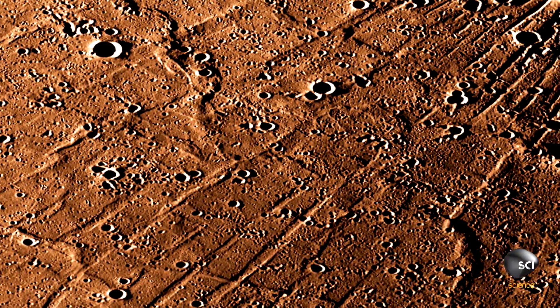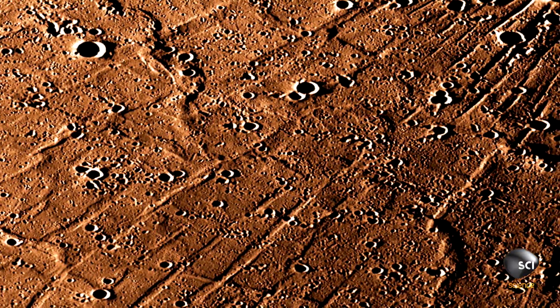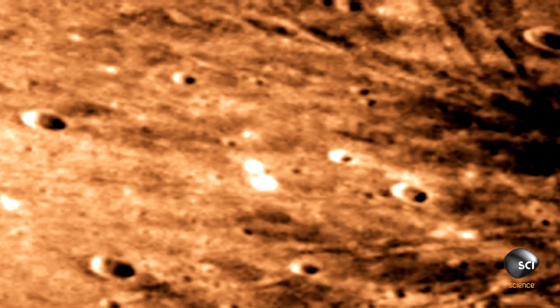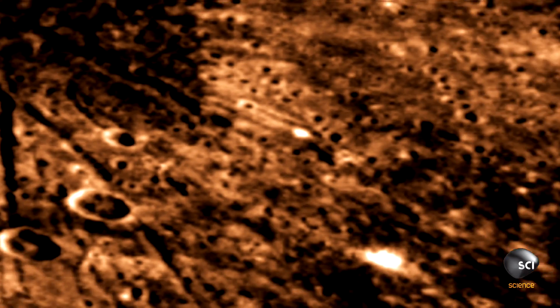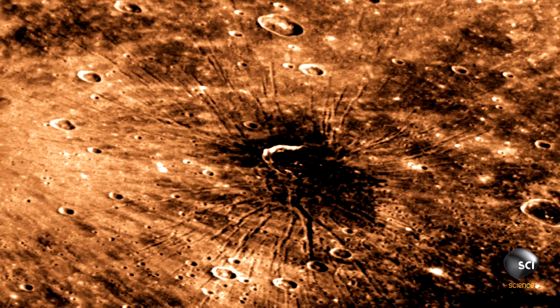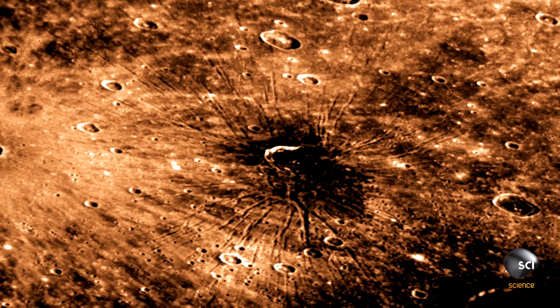It was this spoke pattern of something like 200 spokes that were almost perfectly radial to the center of the basin. It was dubbed the spider. This weirdly symmetrical spider is 143 miles across, dominating an entire region of Mercury's surface.